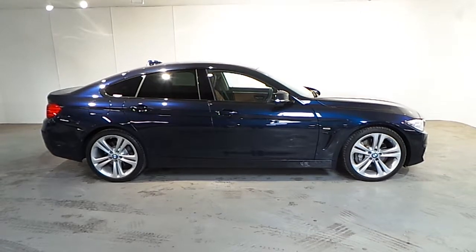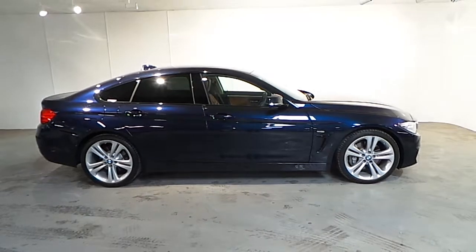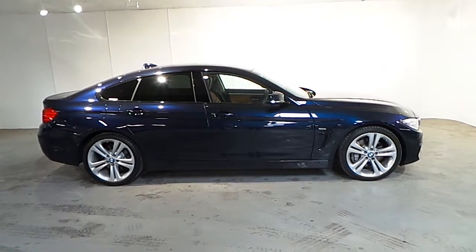If you wish to find out more about this car or any of our other cars, please do not hesitate to give us a call on 01 288 5085. Thank you.